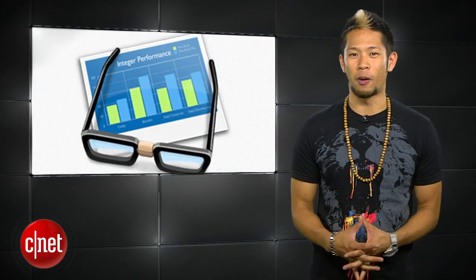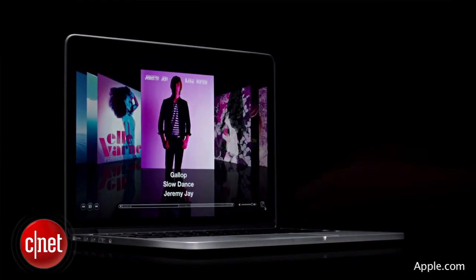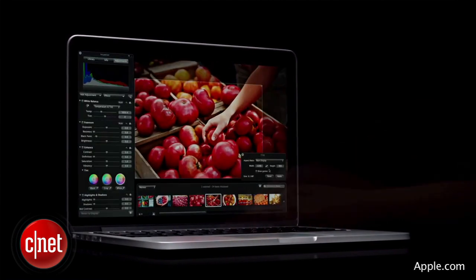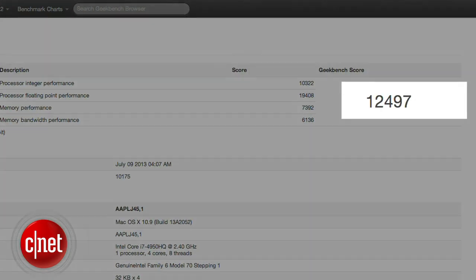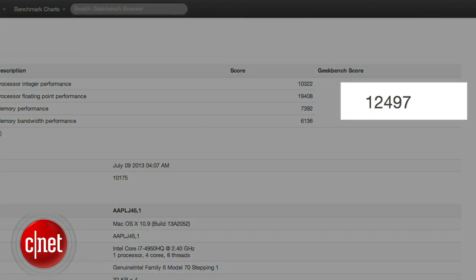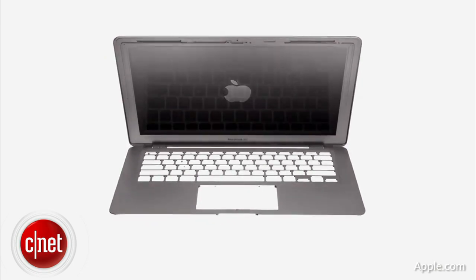A Geekbench test was spotted by MacRumors recently that appears to be the next-gen 15-inch MacBook Pro with 16 gigs of RAM running OS 10.9 Mavericks. The benchmark score of 12,497 is comparable to current-gen MacBook Pros, and with the next-gen Haswell processors, it's really an improvement in battery life instead of horsepower that we're expecting to see.